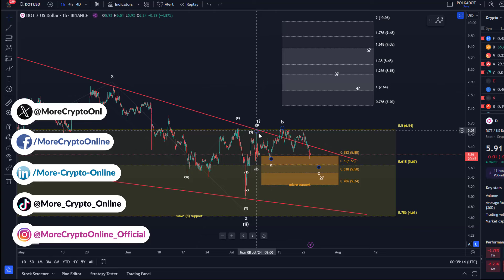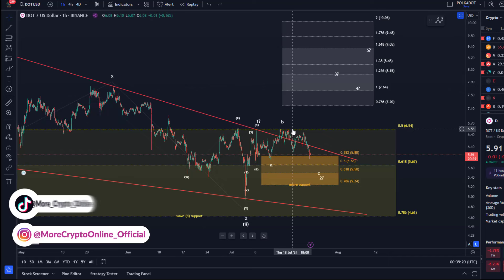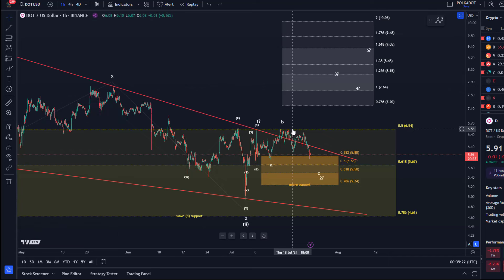A three-wave pullback kept the door open for higher prices, but we needed a $6.55 breakout — a break above that level — to really get confirmation that a third wave up is already unfolding. The reluctance and inability of the bulls to get that breakout done basically meant that a wave two is still unfolding.